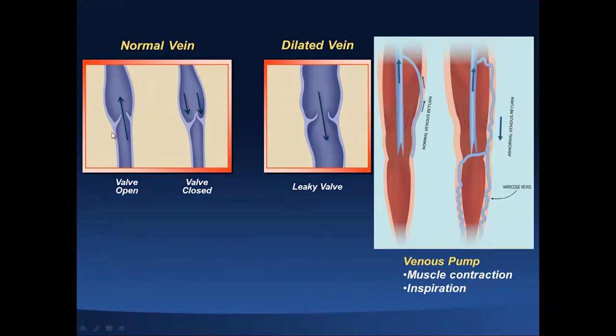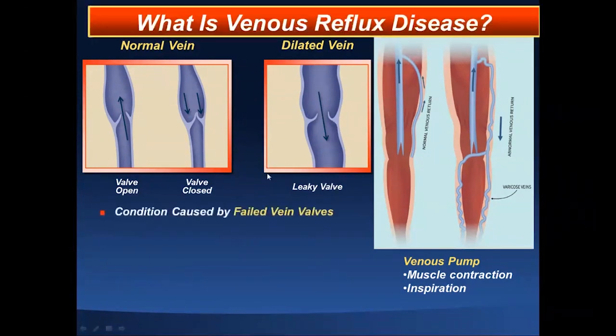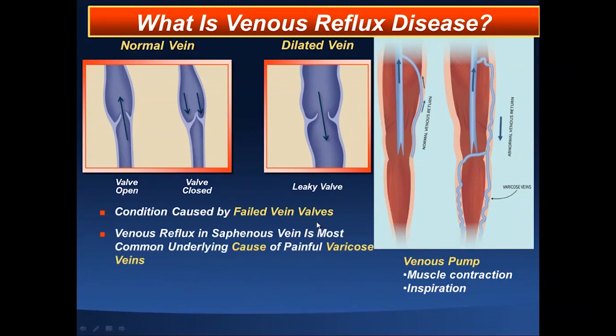Here you can see a normal vein where the valves open and close. However, when you have dilated veins due to inactivity or pressures compressing the veins above, you get dilatation and lack of valve closure, resulting in retrograde flow or stasis in the lower extremities. This condition is caused by failed venous valves. Venous reflux in saphenous veins is the most common underlying cause of painful varicose veins. Reflux is the major cause, though other conditions also contribute.